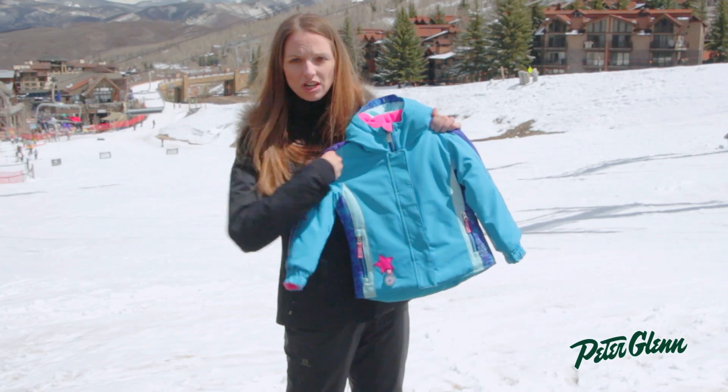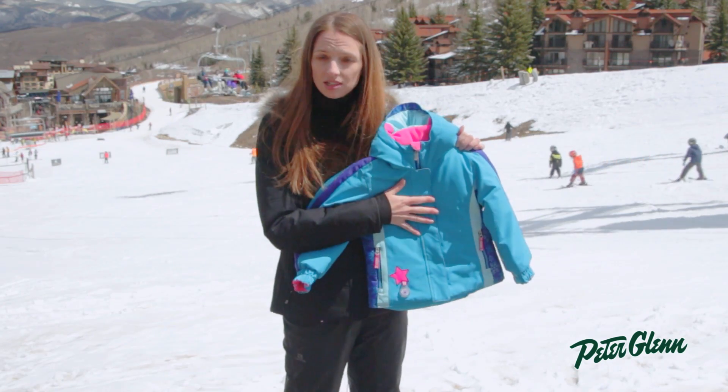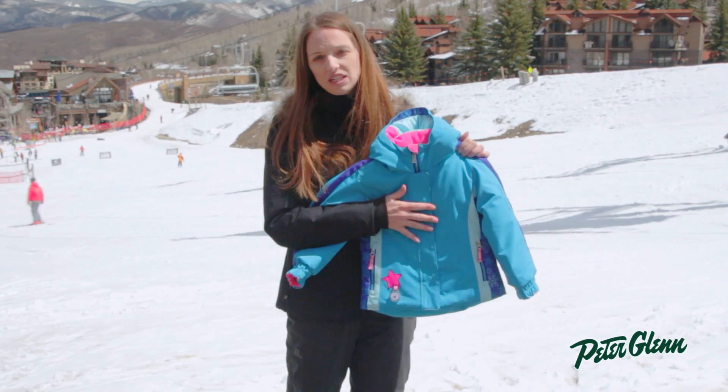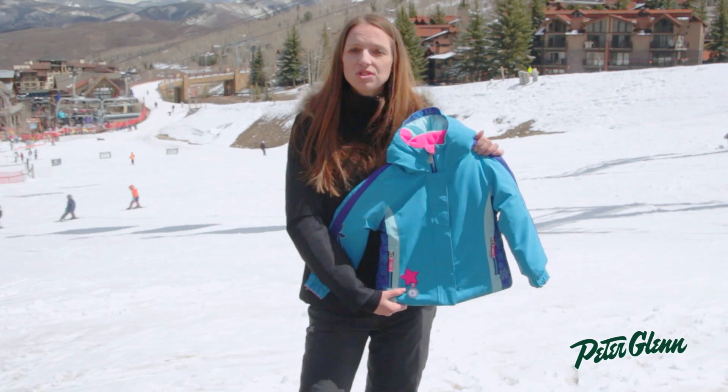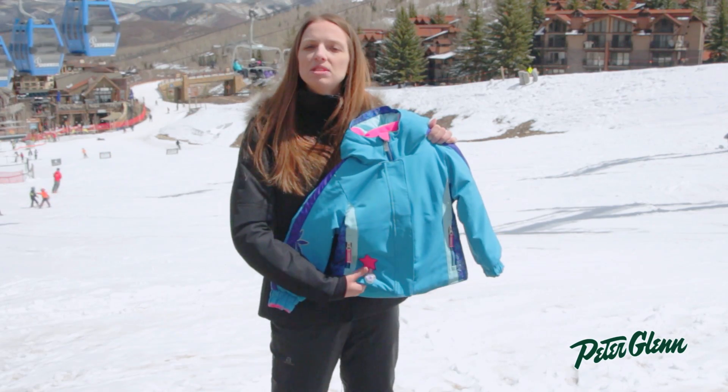There's also a lot of great features on this jacket. There are pockets here on the exterior, there's also a pocket on the inside that's specifically designed to hold her lift ticket, and there's a powder skirt on the inside as well. So when she's skiing in snow, or out there sledding even, the snow's not going to come up inside from the hem.